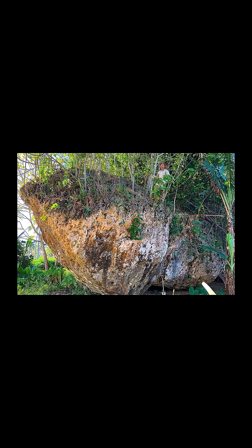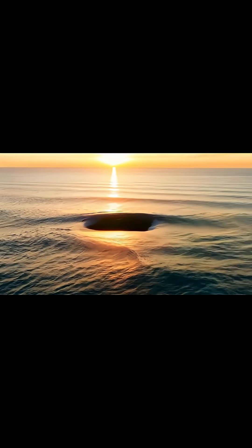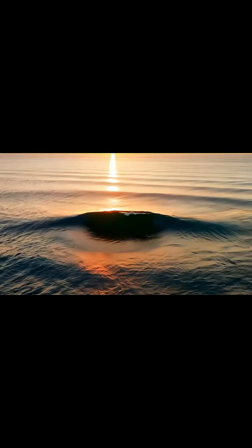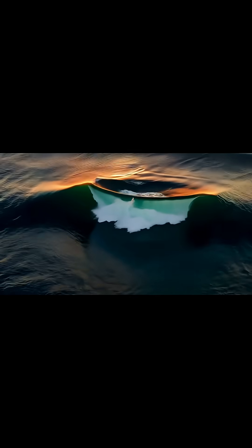To understand how a wave could lift a 1,300-ton boulder, we need to go deep into tsunami physics. When a wave hits a reef flat, the water's energy compresses, then surges vertically and horizontally at once. It acts like a battering ram, but fluid and chaotic.